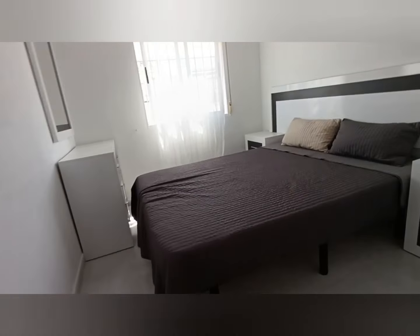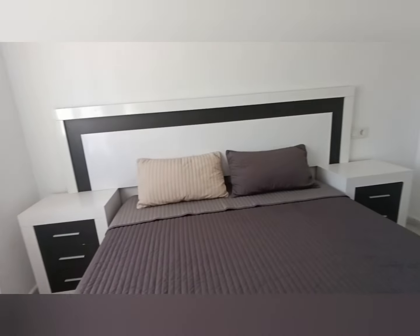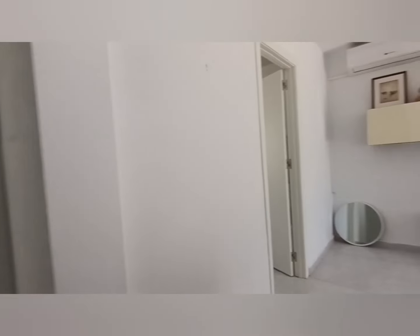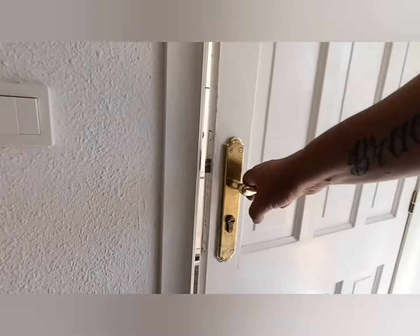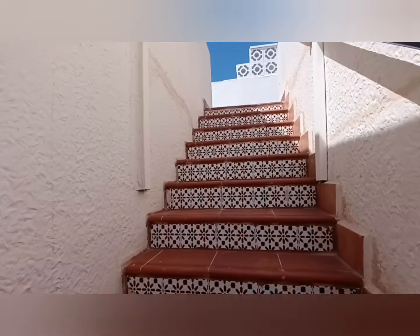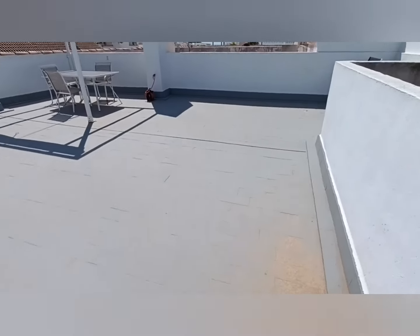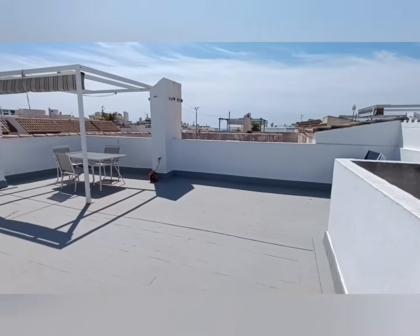Then we go through to the master. Let's whip you upstairs onto the roof solarium. I'm going to add community fees here — you're looking at about 180 euros a year, and then about 170 to 180 for the council tax. So the fees are very, very low on this community. Come through — we've got the roof solarium. Huge, huge roof solarium.